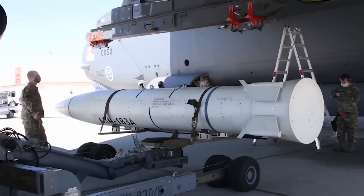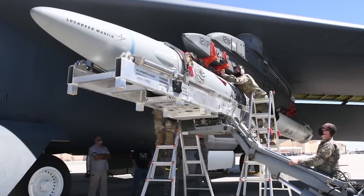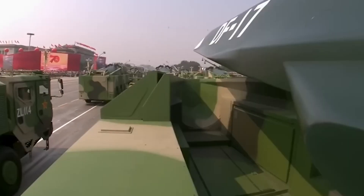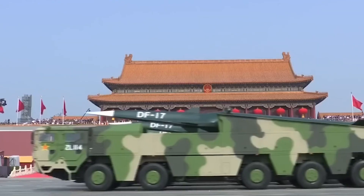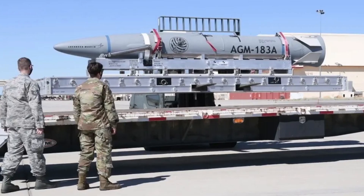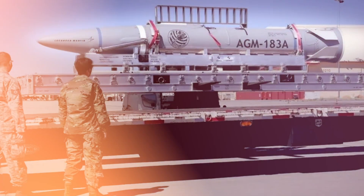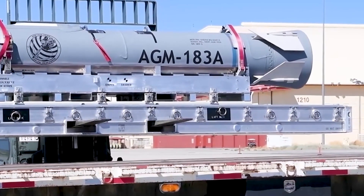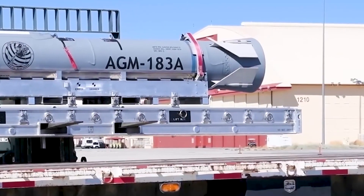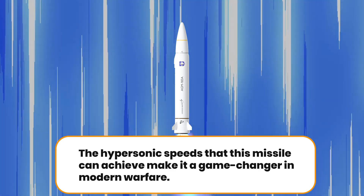In an era where technological superiority defines victory on the battlefield, the United States long-range hypersonic missile stands as a testament to the relentless march of innovation. With the ability to soar at hypersonic speeds of Mach 5 or higher, this missile system does not merely function as a weapon. Instead, it sets a new benchmark — a formidable symbol of military prowess and strategic acuity. The hypersonic speeds that this missile can achieve make it a game-changer in modern warfare.